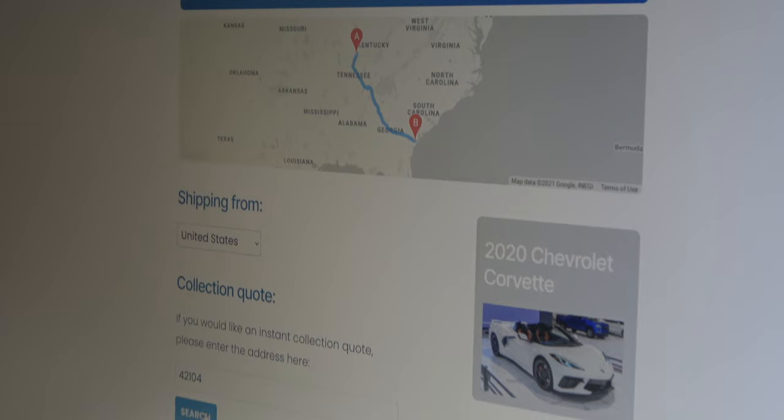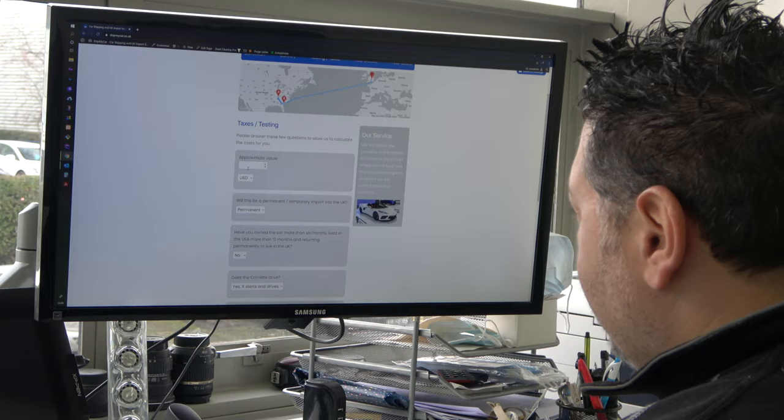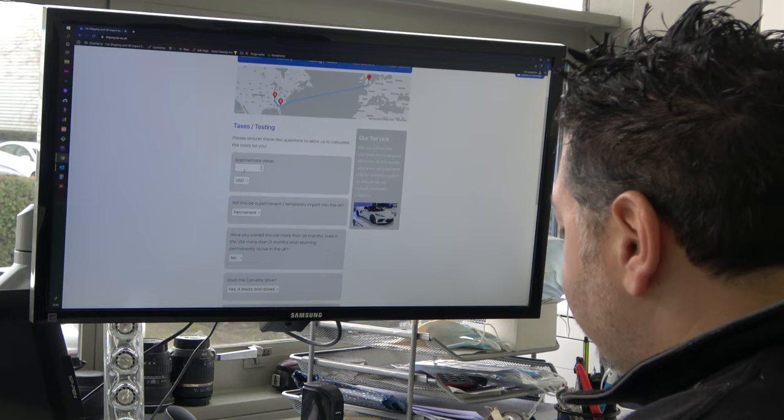They're going to arrange a transporter there. Select destination: UK. It shows the route, it shows my car. Approximately value: $95,000.